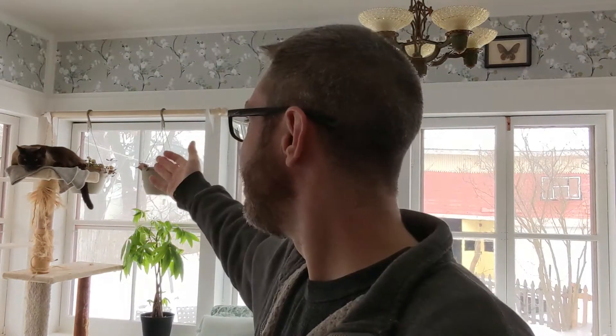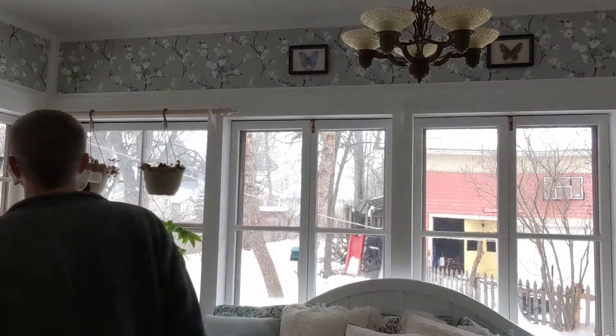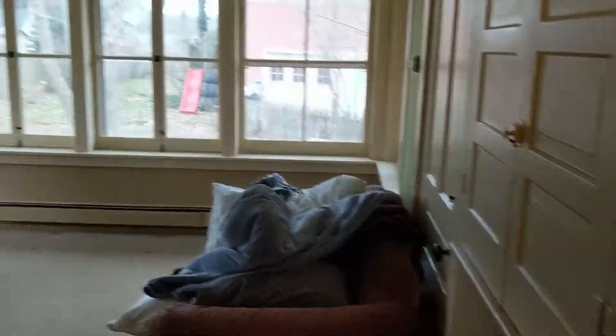Hey everybody, and welcome back. On today's episode: the sunroom tour. No, okay, I guess I'll do it. There, back into the sunroom.